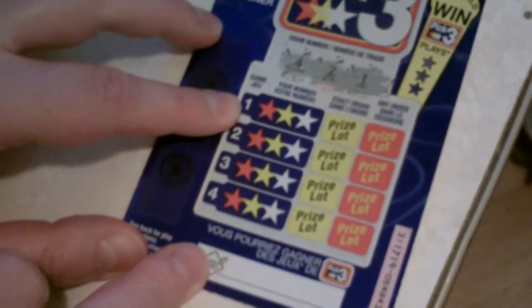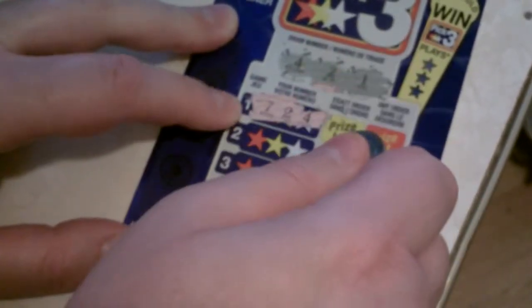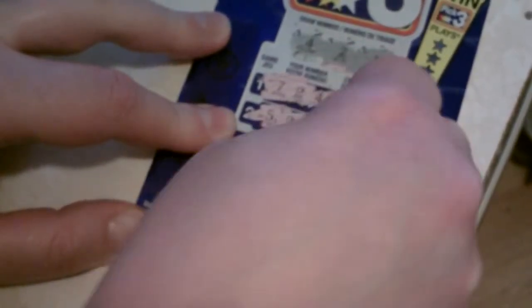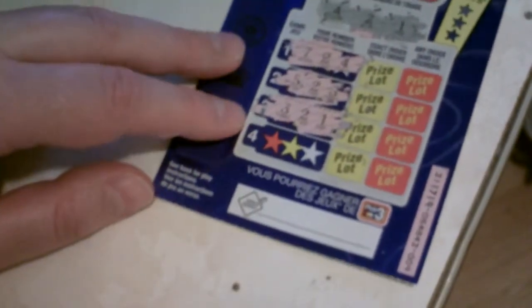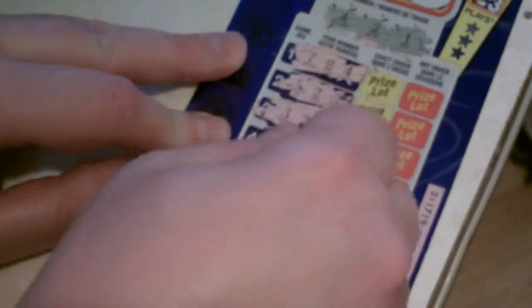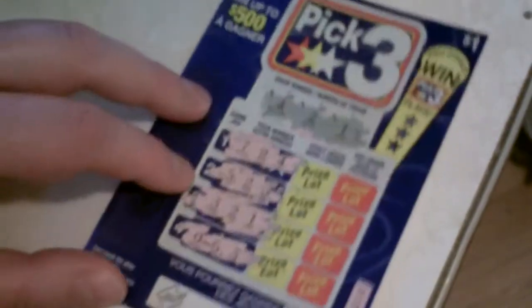Then you scratch the games here. 7-2-4, 5-2-3, 3-2-1, and the last game gives us 0-6-3. So this card is a big loser.